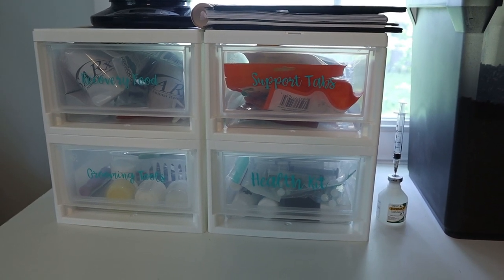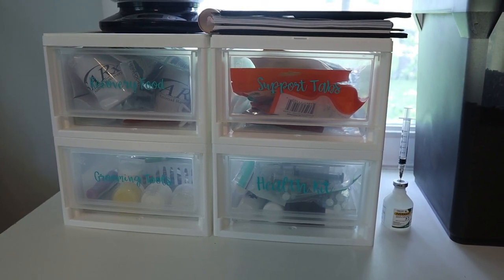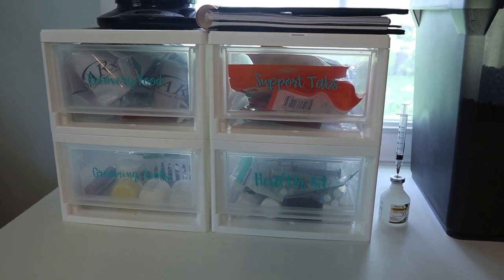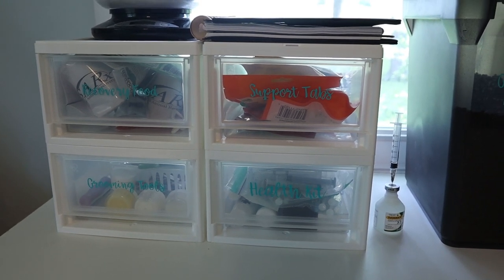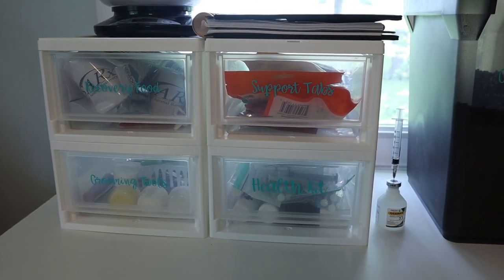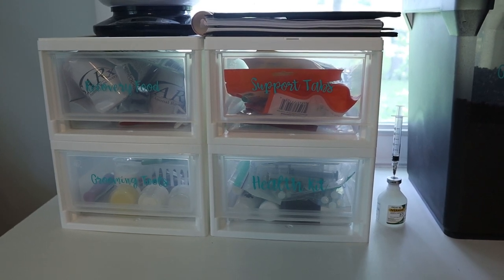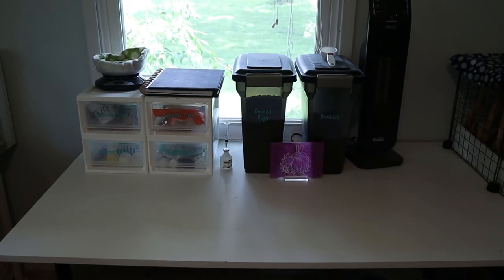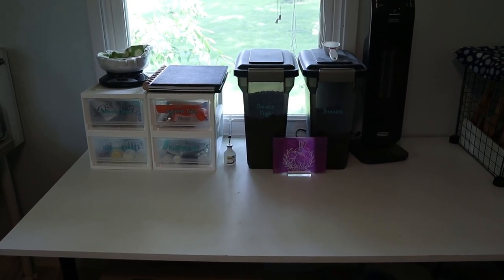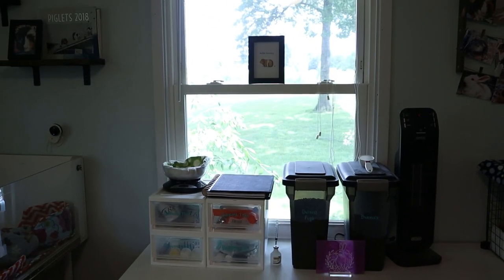To the side you can see a bottle with a syringe in it — that is our ivermectin for mite prevention. It doesn't get injected; it's just applied topically on the back of their ear. I have another video about that and will link the Los Angeles Guinea Pig Rescue video as well. That is our main table area where we do health checks — I love having all the light from the window there.